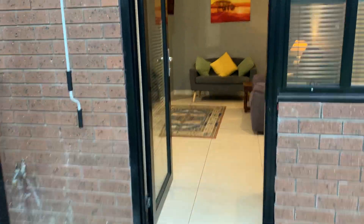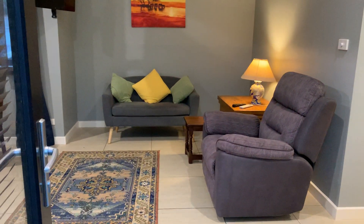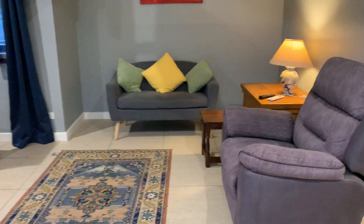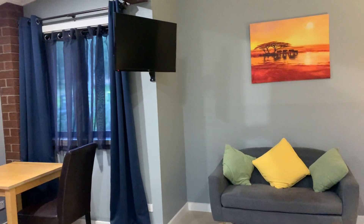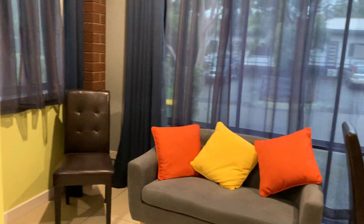Going through the main entrance to the unit, we come into the sitting and dining area. Beautifully furnished with tiled flooring, TV, dining table, and additional seating.